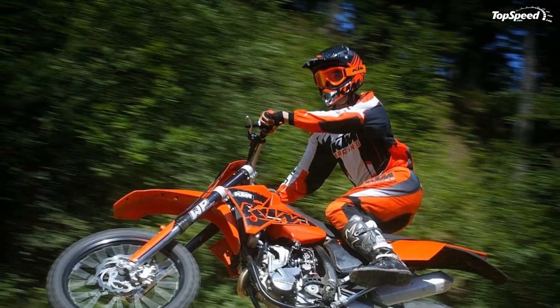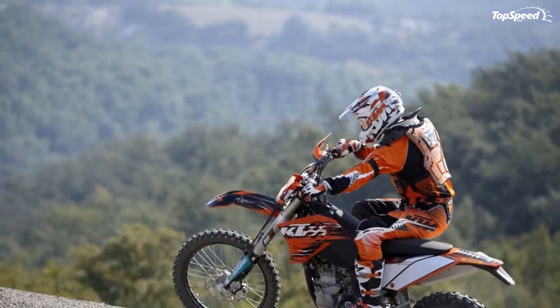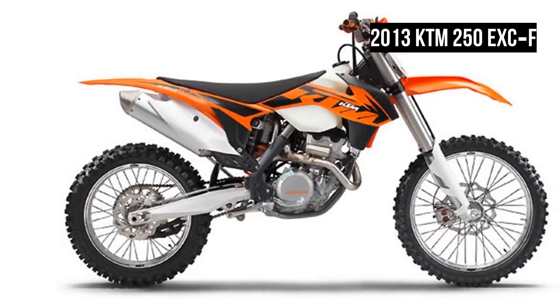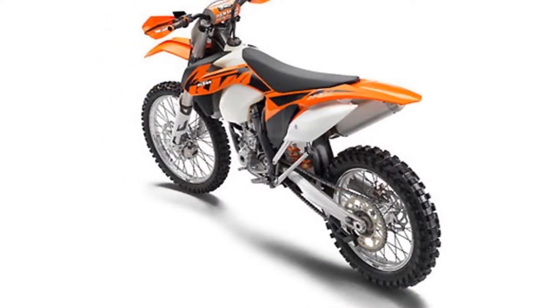Factory rider Antoine Mio is entering into battle for this year's world championship title in the E2 class on the latest version. The new model excels with its super agile chassis thanks to state-of-the-art WP suspension components and its powerful DOHC engine featuring electronic fuel injection.